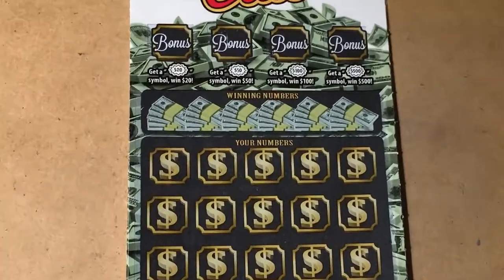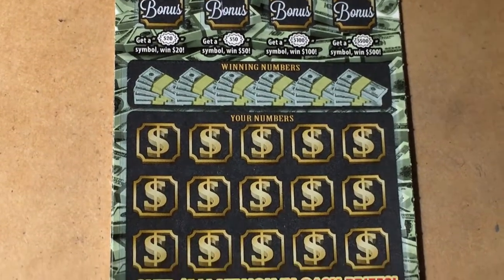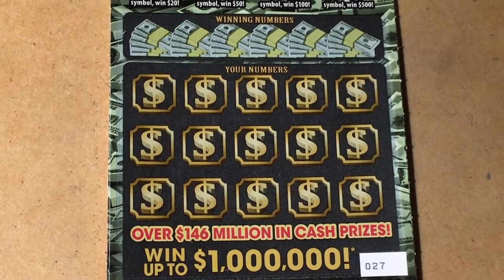These are ten dollar tickets. Find the winning numbers — there they are.